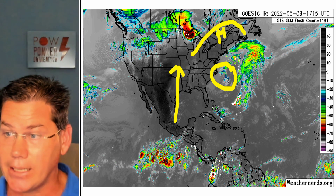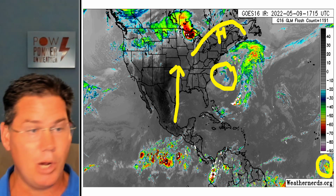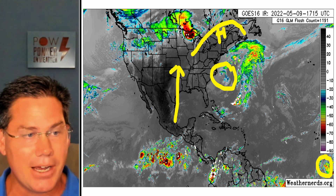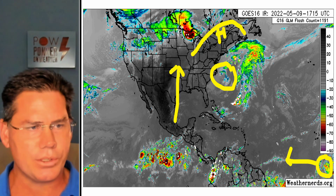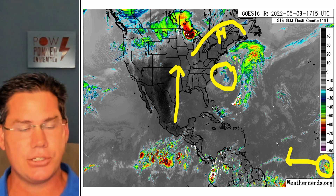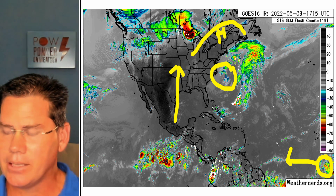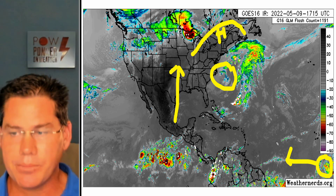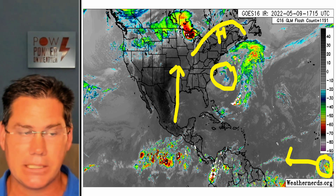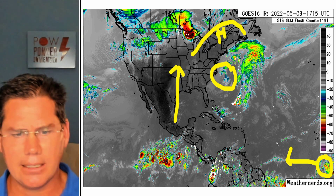We've got a coastal low that's already developed off the east coast near parts of the Carolinas. At the same time — it's not even on your screen — we've got our first tropical wave of the season moving westbound. We're starting to get into that time of year. Hurricane season doesn't officially start until around June 1st, but they start issuing advisories around the middle of May. So this is always the time we start to highlight the tropics and see if anything's brewing, especially as we get into the third week of May when things start to look more active across the Caribbean.